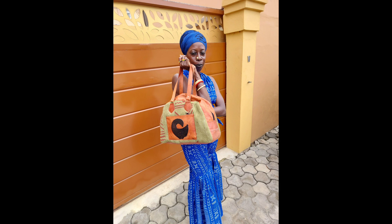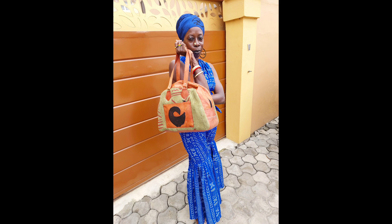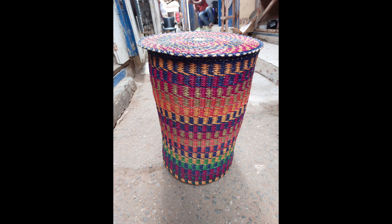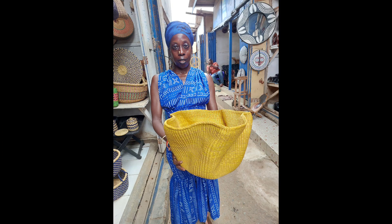That funky mud cloth green bag with the Sankofa and the leather — oh my god, that bag fits everything, holds everything. It is definitely my new favorite bag; I've been carrying it with everything. And it's just different angles of this beautiful jumpsuit.